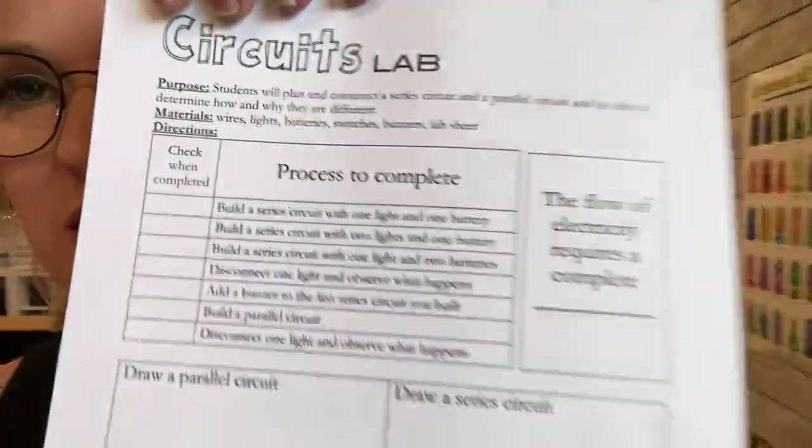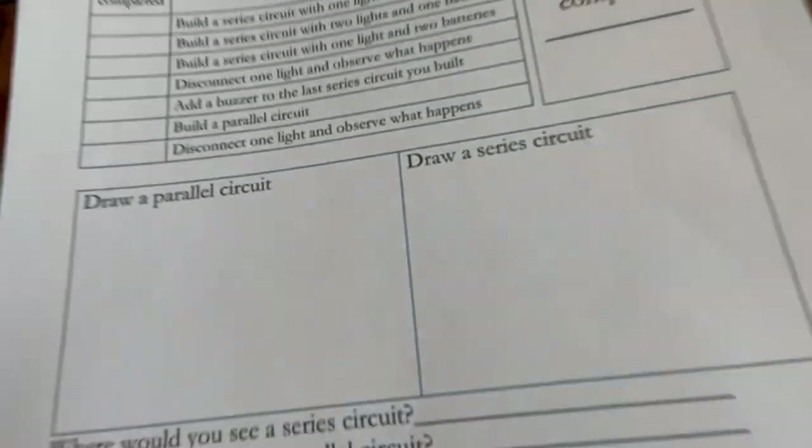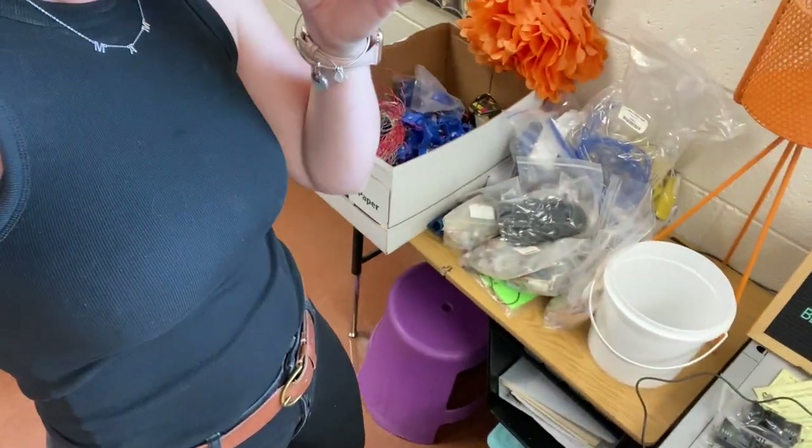I am mega exhausted — I feel like I'm going a thousand miles an hour. The pack I purchased came with a circuits lab, which I love. It has directions, things to complete, creating circuits, drawing them once created, and answering questions at the bottom. I have all of this stuff ready to make kits for the kids.